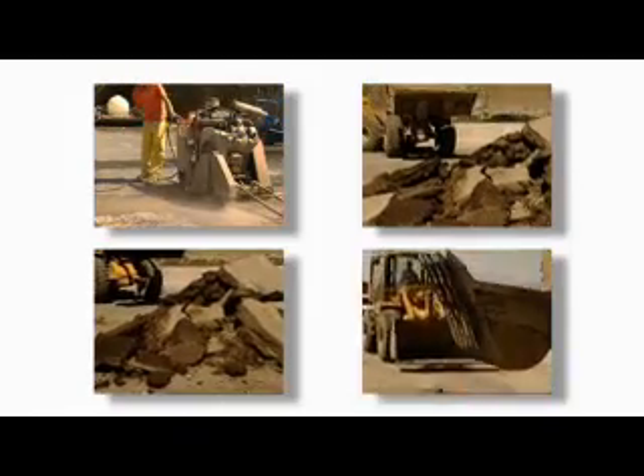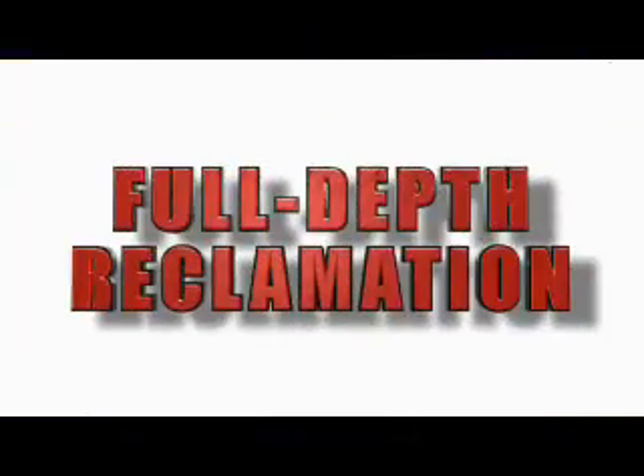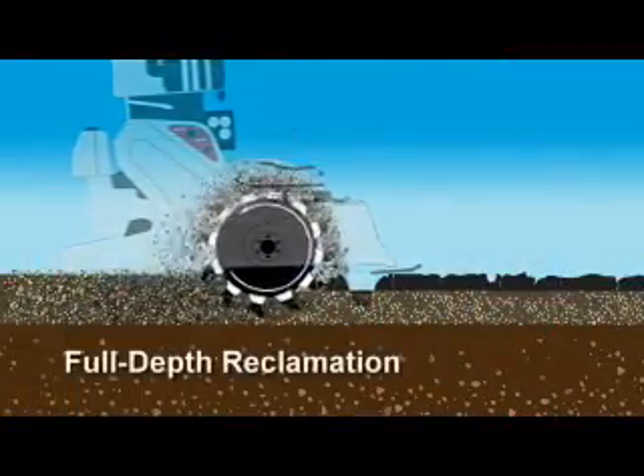Eventually the road may need to be rehabilitated, requiring all of the asphalt and underlying material to be removed and hauled away, and new material to be hauled in — both of which are very costly and time-consuming. Full-depth reclamation, which has been around since the 1960s, is simply the process of pulverizing an asphalt surface.